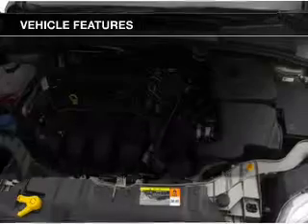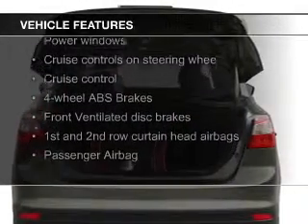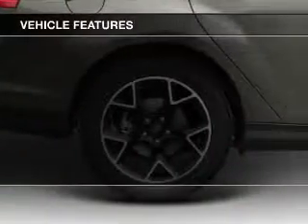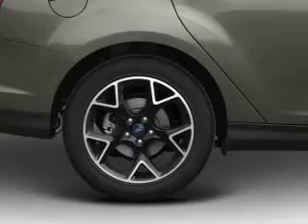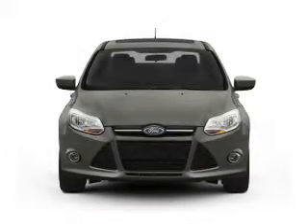The features include Ford Sync voice activation, digital audio input, steering wheel controls, alloy rims, dual temperature controls, automatic climate control, tilt and telescopic steering wheel, an alarm system, cruise control, and keyless entry.